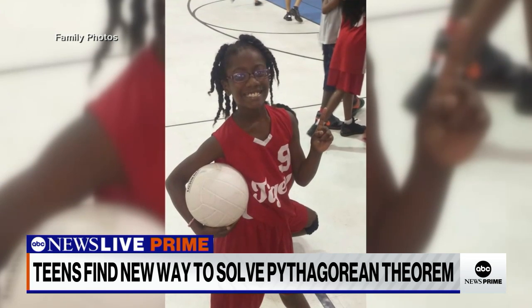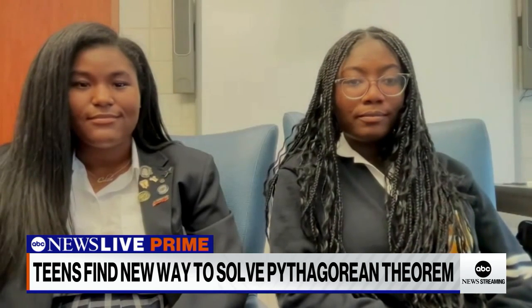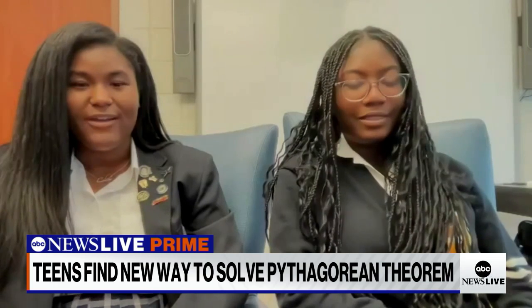Kelsey and Nakia, we thank you so much for your time. Best of luck to you. Keep us posted. Thanks for coming on the show. Thanks for having us.